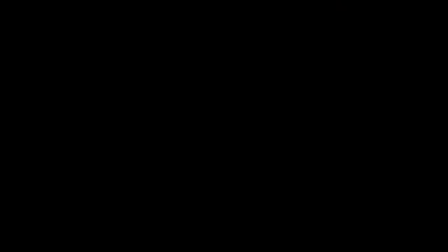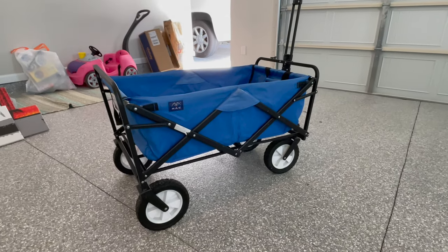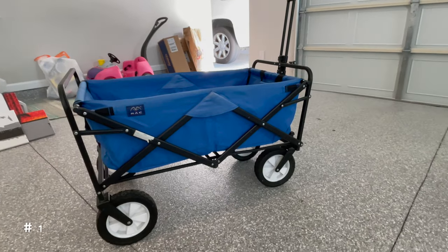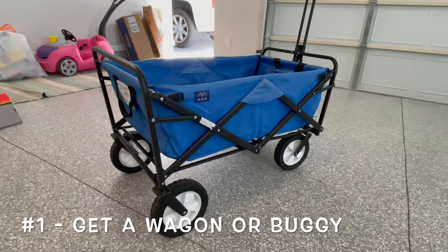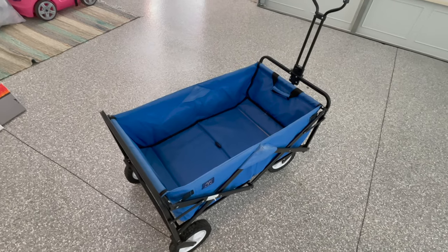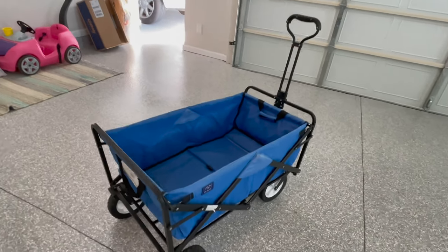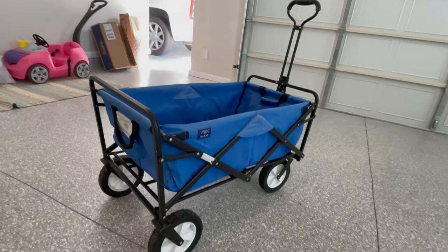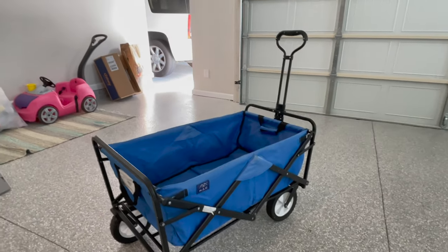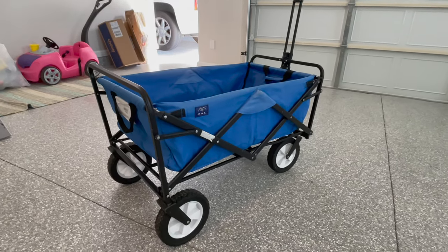The first thing that we highly recommend — and would almost require — for anyone that's houseboating or headed up to the lake for the weekend is to find or borrow a cart like this. It makes taking everything to and from the parking lot to the boat that much easier. And after the weekend is over, you can put your trash in here to wheel it up to the dumpster, making cleanup so much more enjoyable and saving a ton of time.